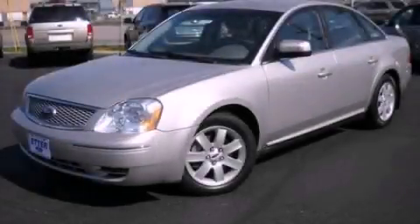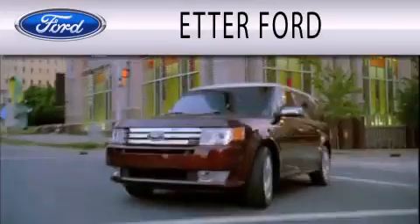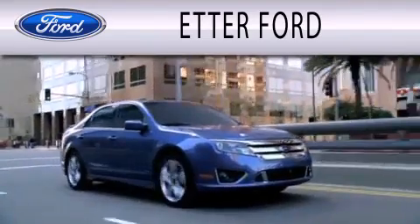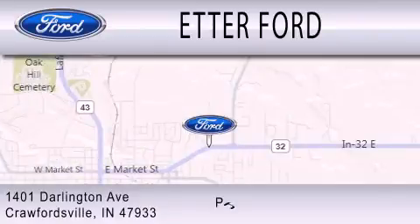Contact us today and schedule your opportunity to see this automobile in person. Header Ford is dedicated to doing everything possible to ensure that the experience you have selecting your next vehicle is as pleasant as possible. We are located at 1401 Darlington Avenue in Crawfordsville.